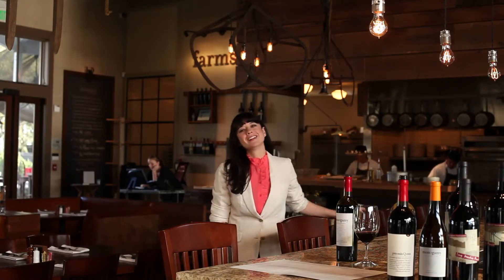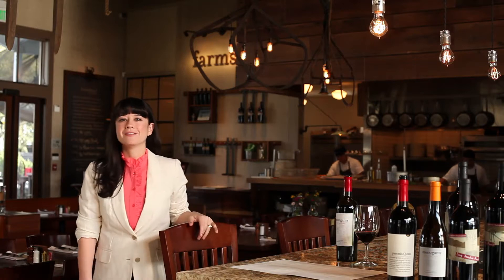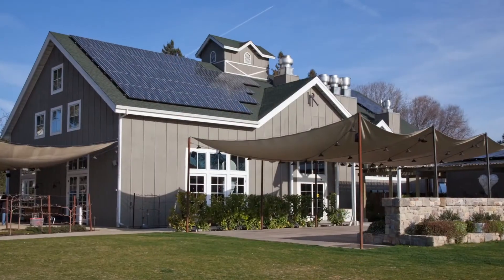Hi, I'm Erin Sullivan. I'm a certified sommelier. I'm the general manager of Acme Fine Wines in the Napa Valley and I'm also a very proud member of the Wine Sisterhood. Valentine's Day is just around the corner and so today we are here at beautiful Farmstead restaurant in downtown St. Helena to talk about wine lists.